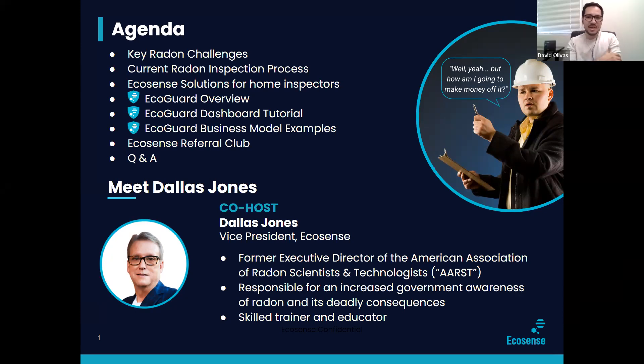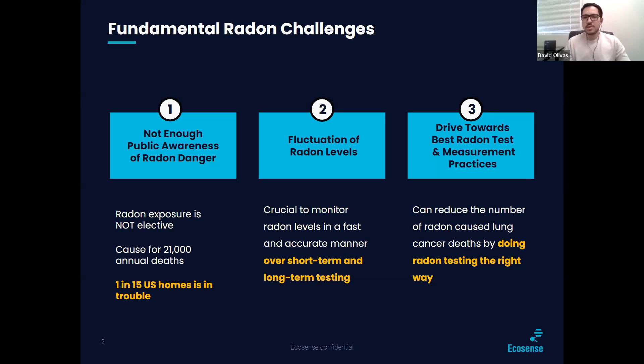We're glad to have you. So let's jump right into it. These are some of the radon challenges that we've heard when talking to mitigators, inspectors, and professionals of all kinds. Number one is there's not enough public awareness of radon danger. As we all know, radon exposure is not elective. It causes 21,000 annual deaths in the U.S. and accounts for three and a half percent of all cancer deaths. One in every 15 homes in the U.S. are in trouble.